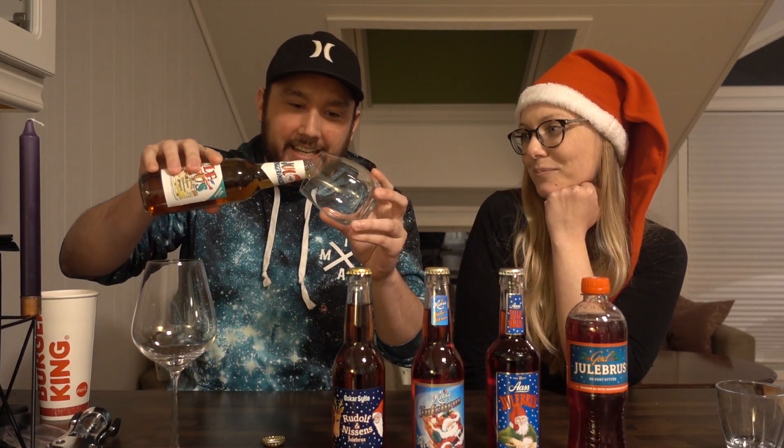I can see what you're saying about the color — it doesn't really give off Christmas vibes like these other ones do. These are reds. This one, I don't know if you can tell on camera, it's more like a really watered-down Coke would look like.